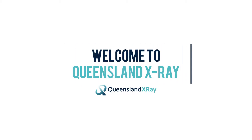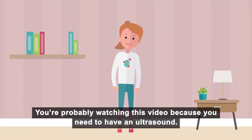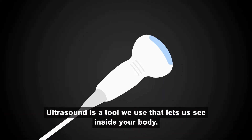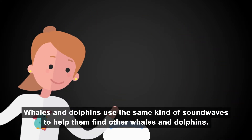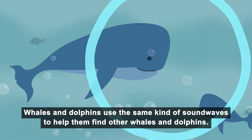Welcome to Queensland X-Ray. You are probably watching this video because you need to have an ultrasound. Ultrasound is a tool we use that lets us see inside your body. It uses lots of sound waves that cannot be heard by normal human ears to create a picture. Whales and dolphins use the same kind of sound waves to help them find other whales and dolphins.